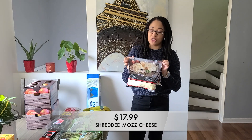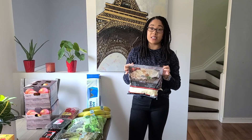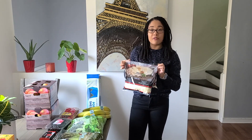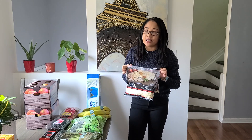Next up, I grabbed some shredded mozzarella cheese. I made some lasagna recently and finished the cheese we had. We need mozzarella cheese because we've been making homemade pizzas lately, and we have everything we need except the shredded cheese. So even though it's a little pricey, you still get two bags and it's still a good deal, and we definitely need those for homemade pizzas.